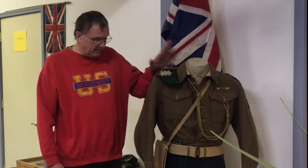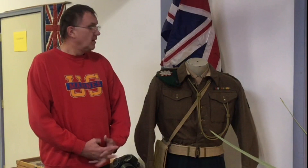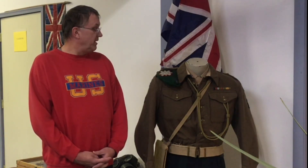When we got it, we originally just had the jacket, but we did have a nice Black Watch kilt and the correct beret for it — that would have been for a gentleman who would have been in the Royal Army Commandos in World War II.